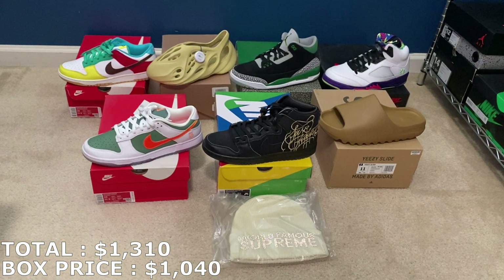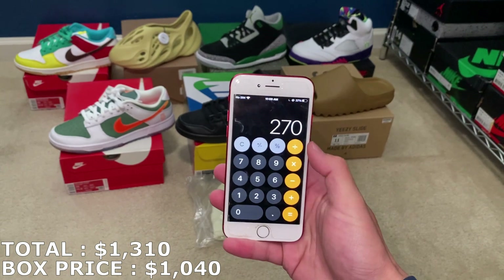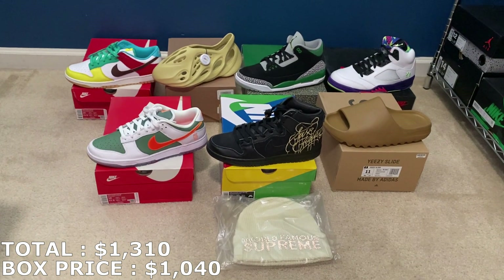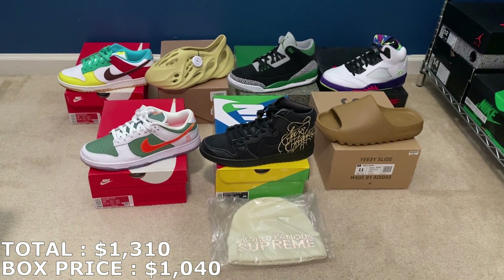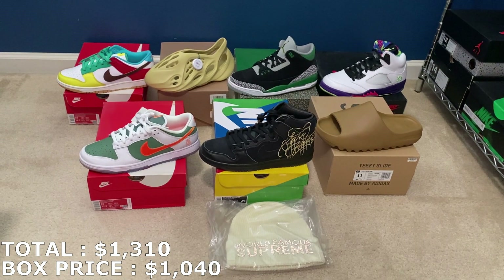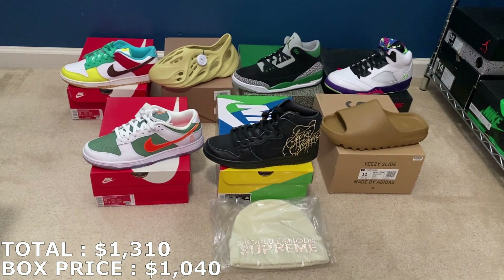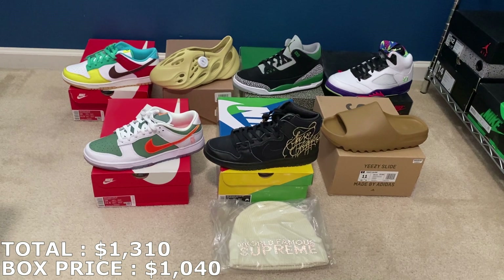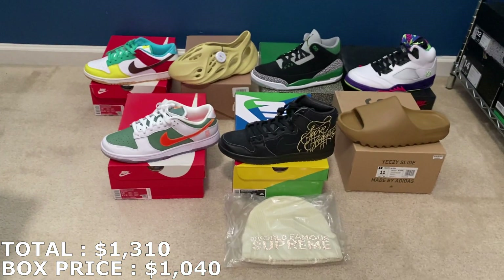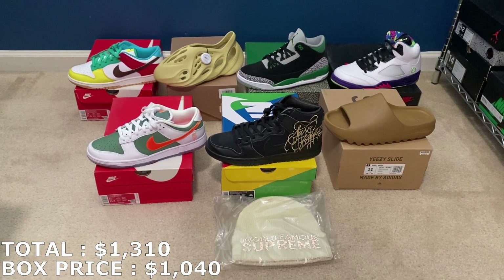With $220, everything adds up to $1,310 for this $1,040 box from the Two-Hand Bowler. If I can get those prices, that would be $270 in profit, which is about 26% ROI. Huge shout out to the Two-Hand Bowler — his boxes are usually pretty good with some good profit, and it's the same thing here. If you ever want to buy any of these shoes off me, hit me up on Instagram at JC Resells 559. Let me know in the comments what you think of this mystery box — rate it out of 10 and comment your favorite shoe. My favorite would be these New York Dunks. Thank you guys for watching — please subscribe, leave a like, and I'll see you guys next time.